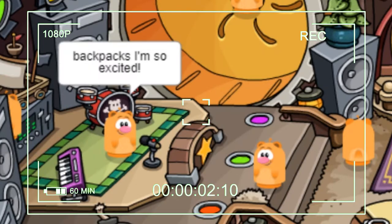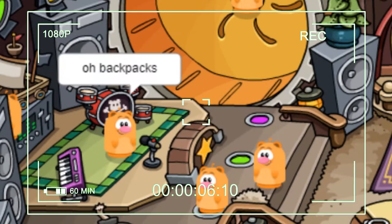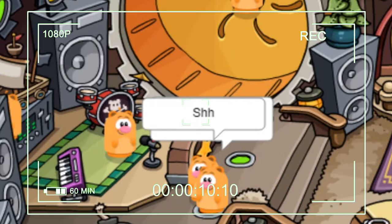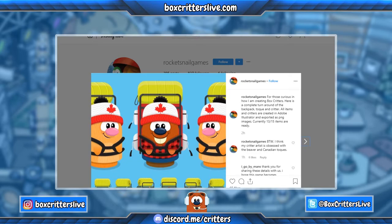Backpacks! I'm so excited I could sing a song — why backpacks, oh backpacks, backpacks! Sorry guys, stop interrupting. All right, let's talk about this here for a second.